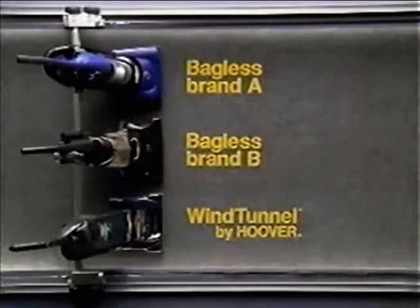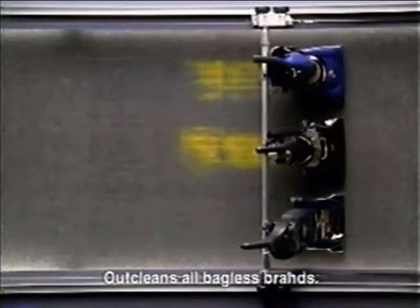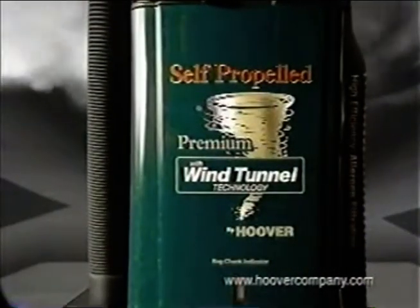Tests show Wind Tunnel picks up more dirt than any other clean air upright, including all bagless brands. And now you can get one that's self-propelled. Self-propelled Wind Tunnel.